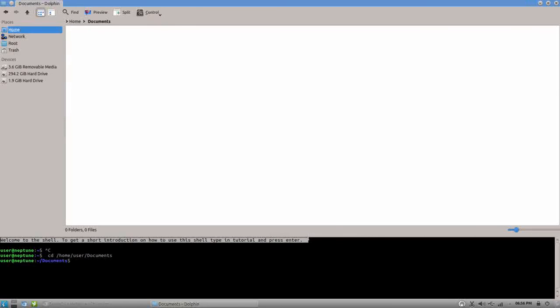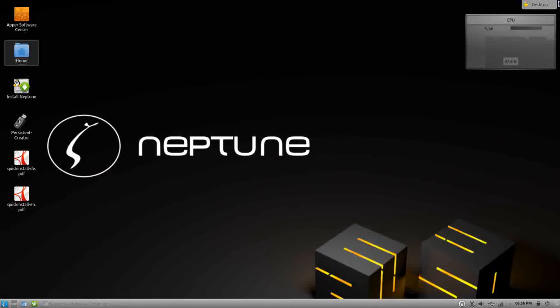What's really cool and impressive about Neptune is the documentation and user-friendliness. Right there in the terminal, there's actually a tutorial for how to use the shell for beginners. I like seeing that — the shell can be a scary place especially for those just coming over to Linux, and having a tutorial built right into the shell is a great touch.